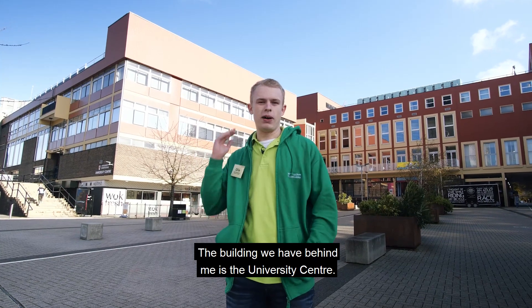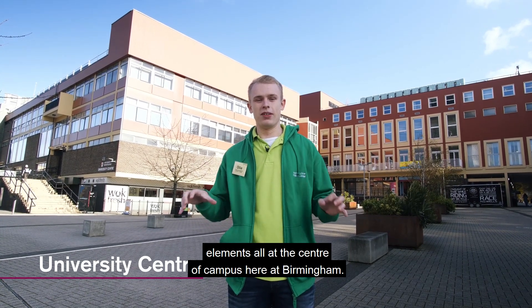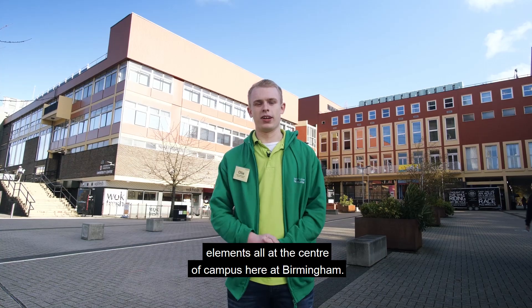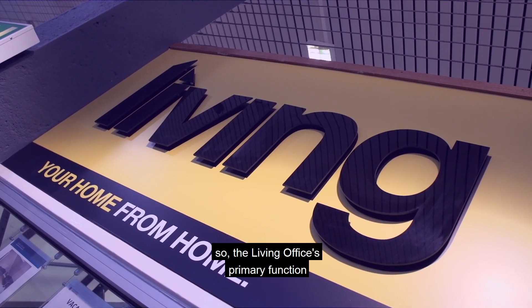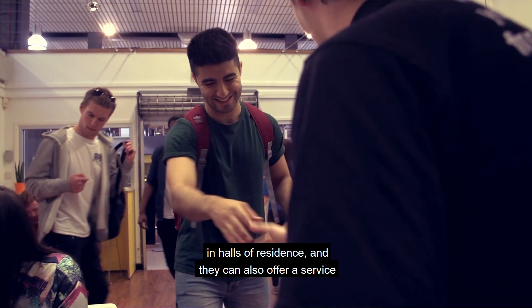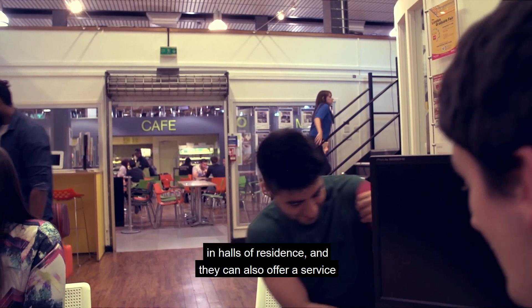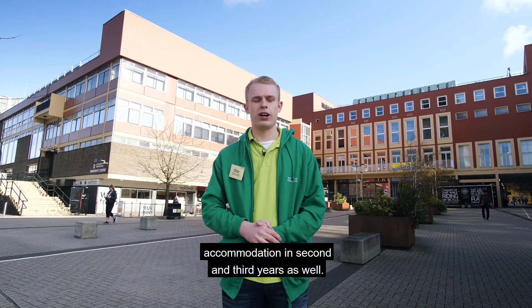The building behind me is the University Centre, which comprises a number of different elements at the centre of campus. We've got the Living Office, whose primary function is to look after both those in private rented accommodation and in halls of residence. They can also offer a service to help you find your own rented accommodation in your second and third years.